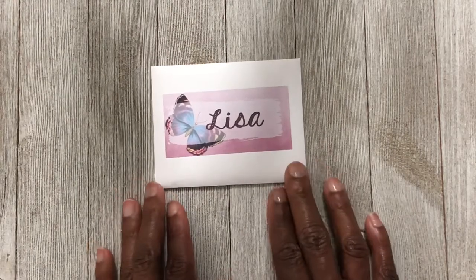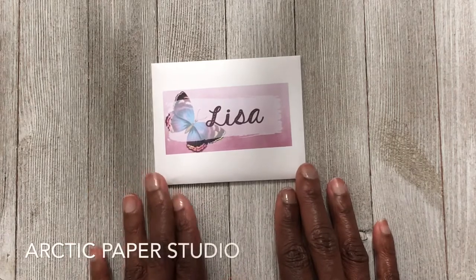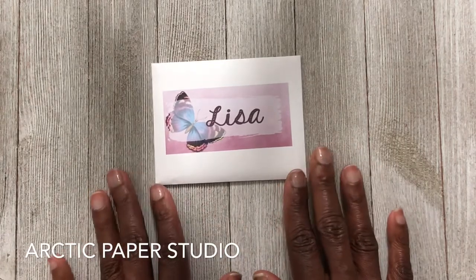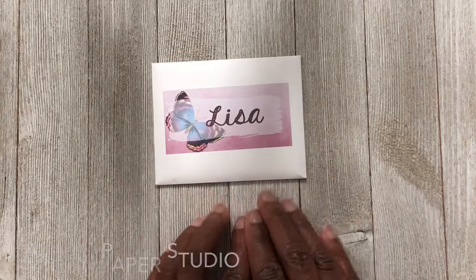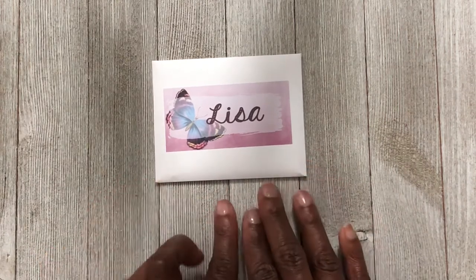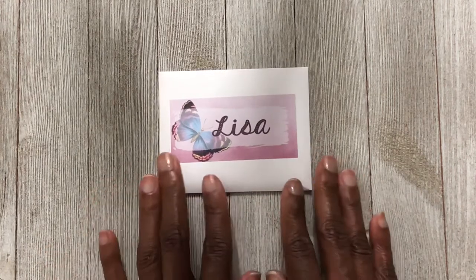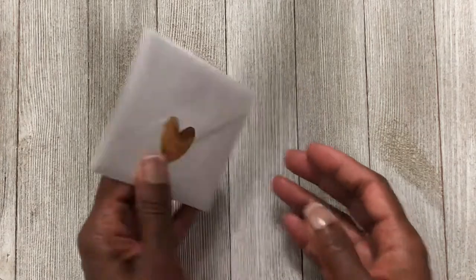Now we're going to jump into the stickers. This first purchase is from Arctic Paper Studio. She was having 30% off — usually when she has a new release she offers a coupon — so I decided to take her up on her offer.